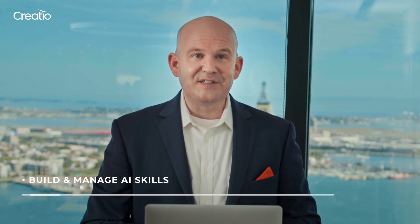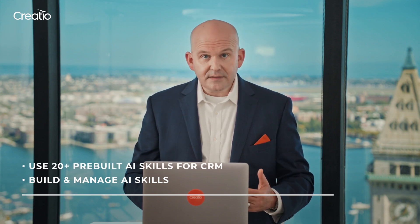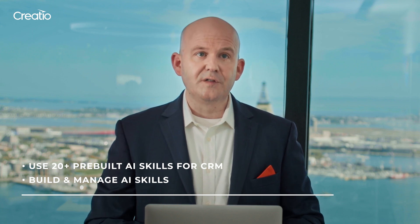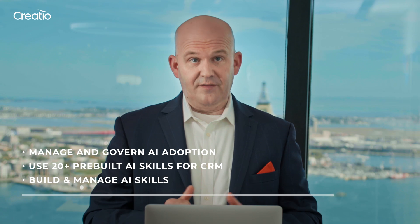Let's summarize what we just saw. We demonstrated our updated AI Command Center, which enables organizations to build and manage AI skills for Co-Pilot, enhancing its intelligence and adaptability. The 20-plus pre-built AI skills help automate recurring tasks. You also saw how the AI Command Center provides robust administrative controls with role-based access, permissions, and consumption management, ensuring secure and compliant use of AI. All this, combined with the enhanced no-code components and usability improvements, adds up to a huge productivity boost for our customers.